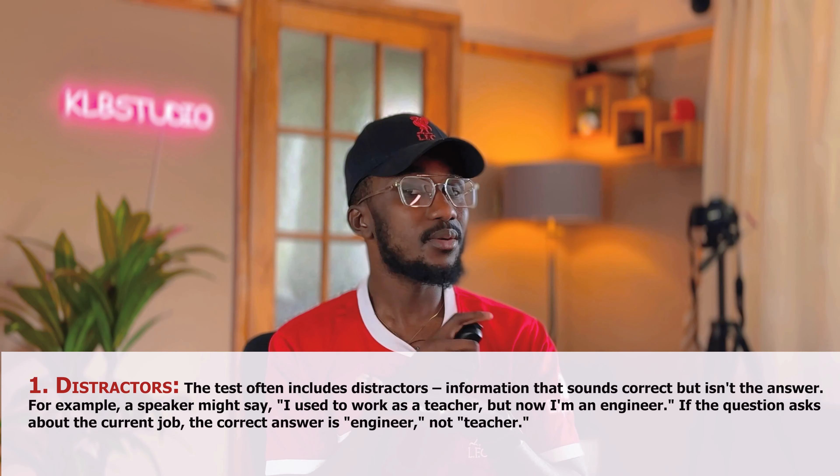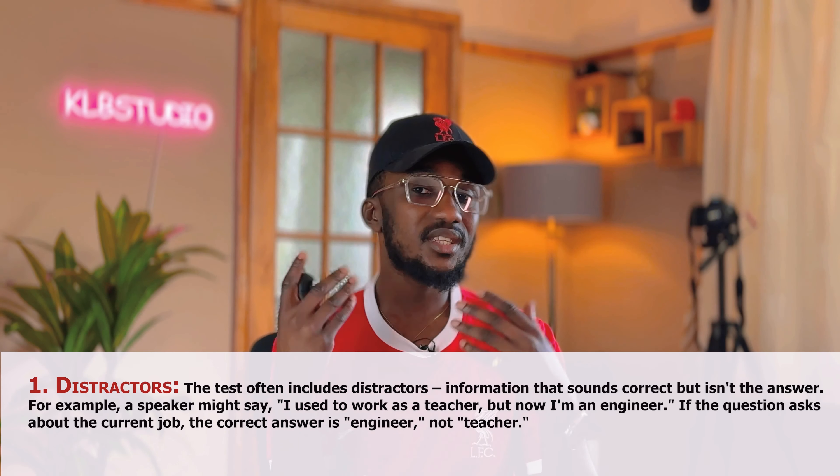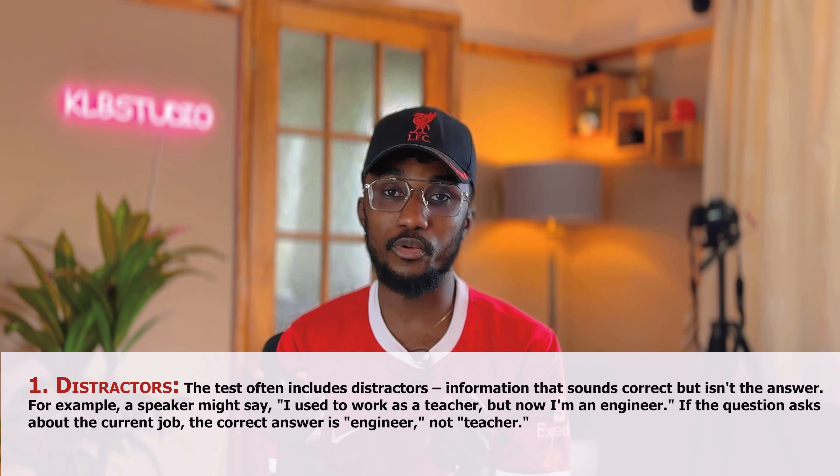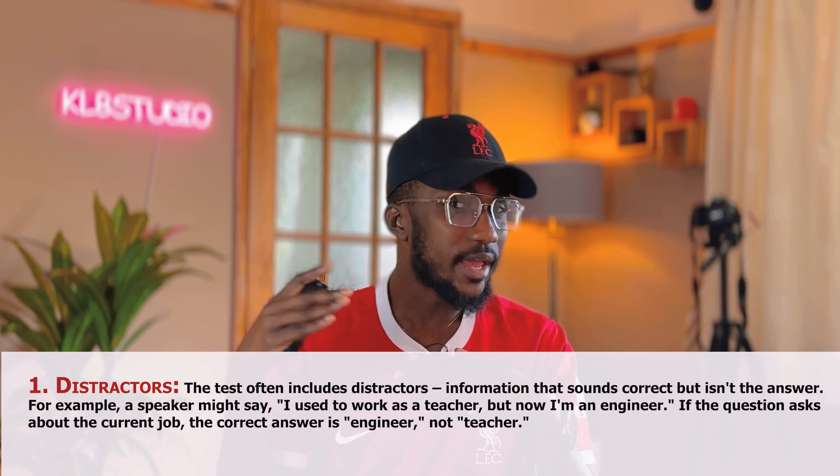Let's move on to the distractors. The test often includes many distractors — information that sounds correct but is not the answer being requested. For example, a speaker might say, 'I used to work as a teacher, but now I am an engineer.' If the question asks about the current job of the speaker, the correct answer is engineer, not teacher. Because the person said 'I used to work as a teacher, but now I am an engineer.' So you should know straight away that the current job is engineer.